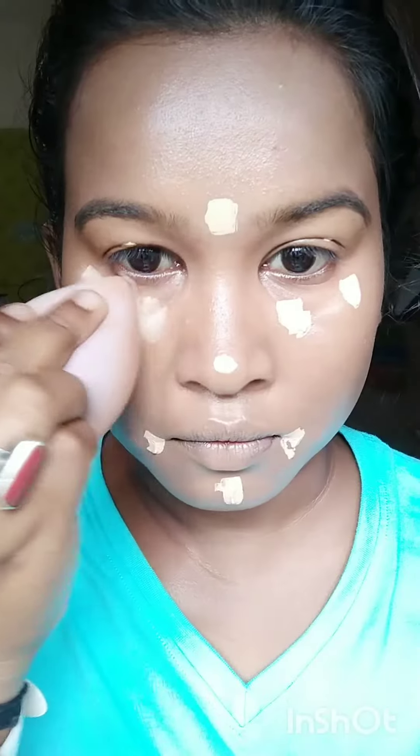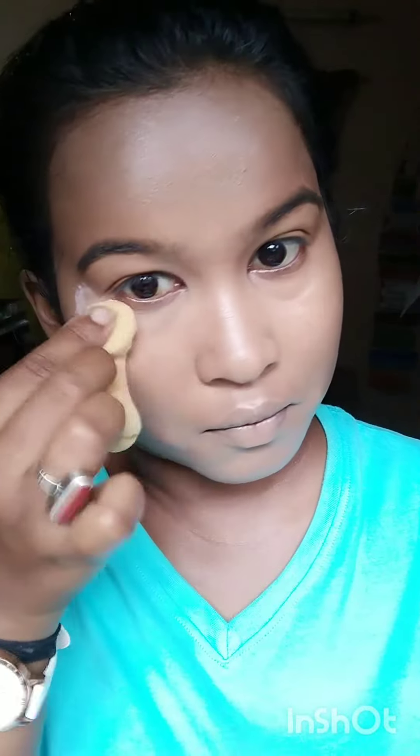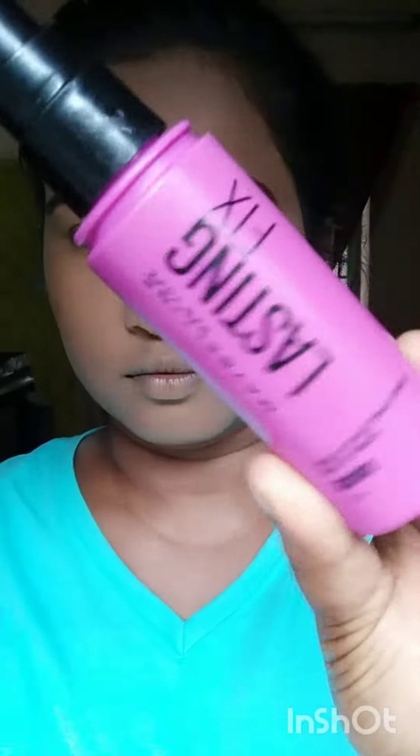Then I'm using Ponds gel moisturizer. After that I used a Glam 21 illuminating moisturizer, then I am using a color corrector. After that I'm using Maybelline Super Stay foundation.